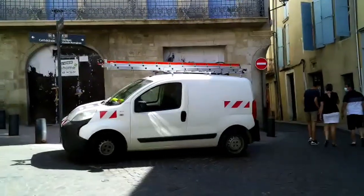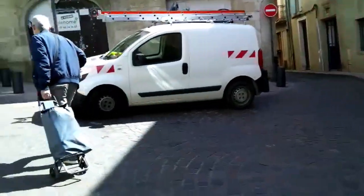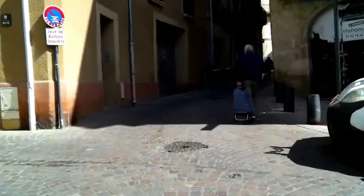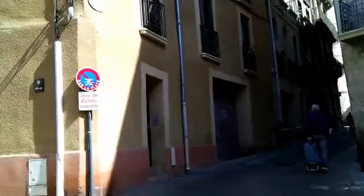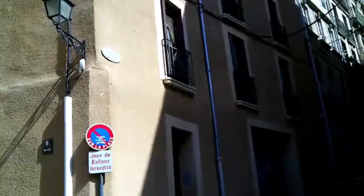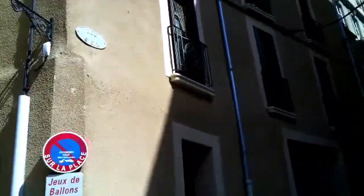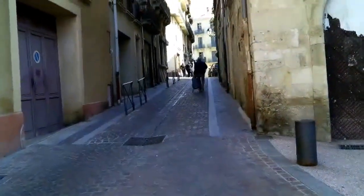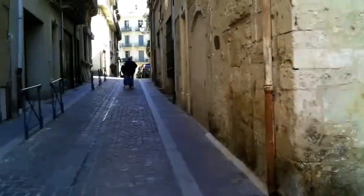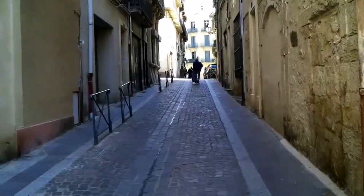The water from the well started gushing up, bringing Aphrodisius' head with it. Was this a miracle? The spring rains had arrived, the water tables were full, and that's probably what made his head gush up out of the well. At any rate, he picked up his head and headed — no pun intended — up Rue Saint-Cyr to return to the cave on the other side of Old Bézier, where the Basilica de Saint Aphrodis stands today.